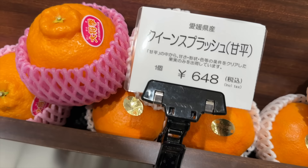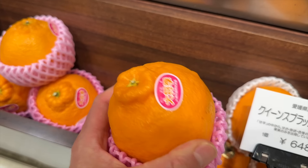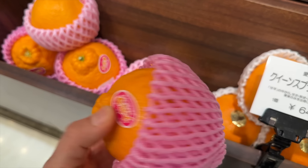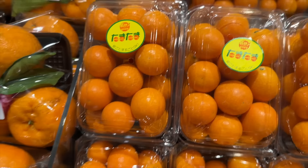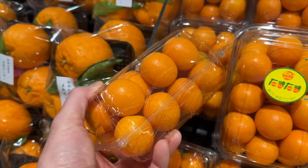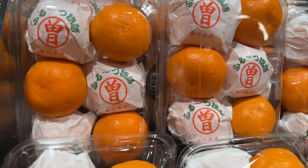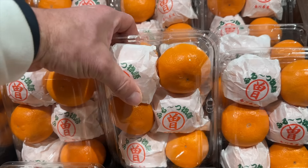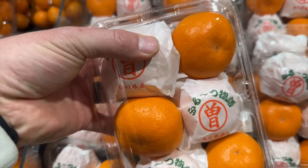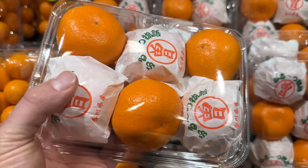This is a four-dollar orange. It feels just like a mandarin. I'm actually going to buy this just to try it. These tiny little oranges — seven bucks for the whole pack. These are mandarins similar to what I buy for the girls. This little pack of six is about ten bucks.